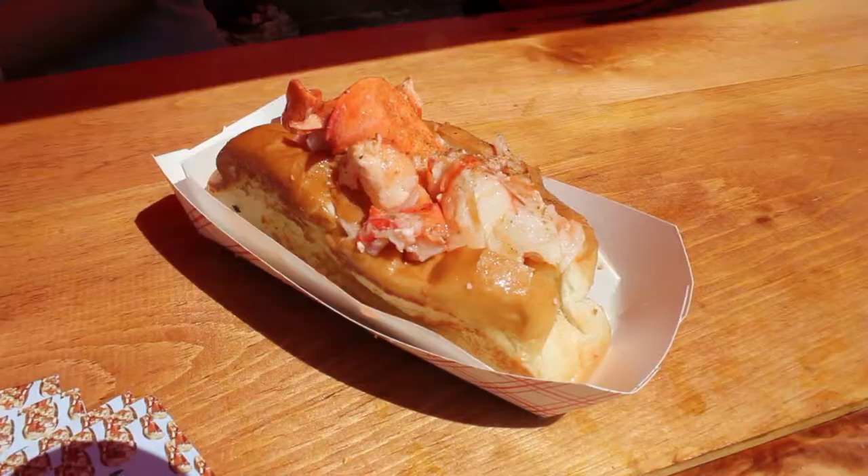A lobster roll is a very New England kind of sandwich. They take a hot dog bun, basically, grill it with some butter, and then fill it with a little bit of mayonnaise, a quarter pound of lobster, crab, or shrimp. Then they top it with melted lemon butter and secret seasoning spices.